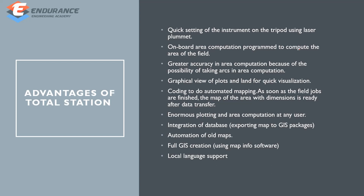Advantages of total station: quick setting of instrument on the tripod using laser plummet. On-site computation is possible with greater accuracy and graphical views. Field job coding is efficient, and it supports enormous data loading, area computation, full GIS, and local language support.